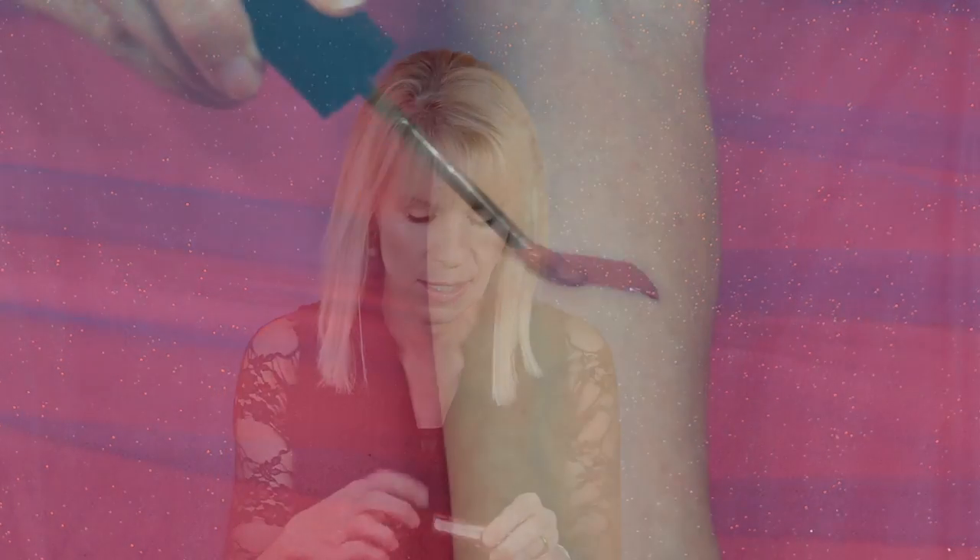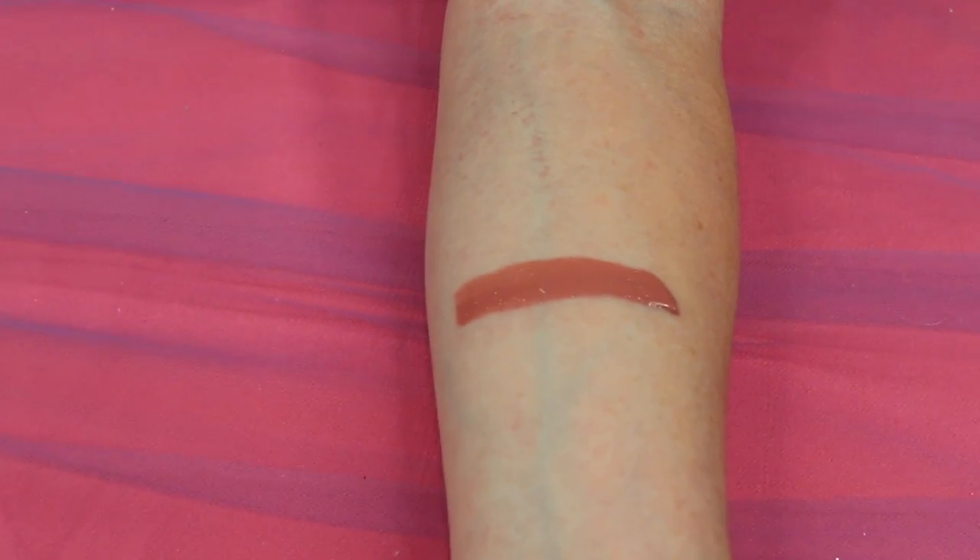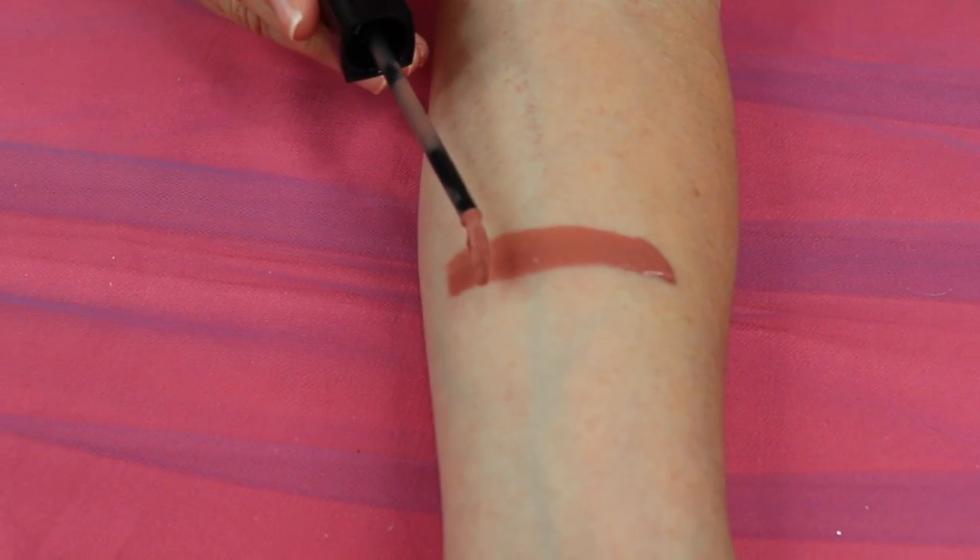Maybelline also came out with these Vivid Hot Lacquers. I like this, but it comes with a warning: it's very sticky on the lips, so if that bothers you, I don't think you'll like this. It's a typical doe-foot applicator and I think it's very easy to apply. I bought a nude shade because that was the most wearable for me for work and going out. It's a beautiful shade, but it's really sticky, and I think a lot of women wouldn't be too happy with that.